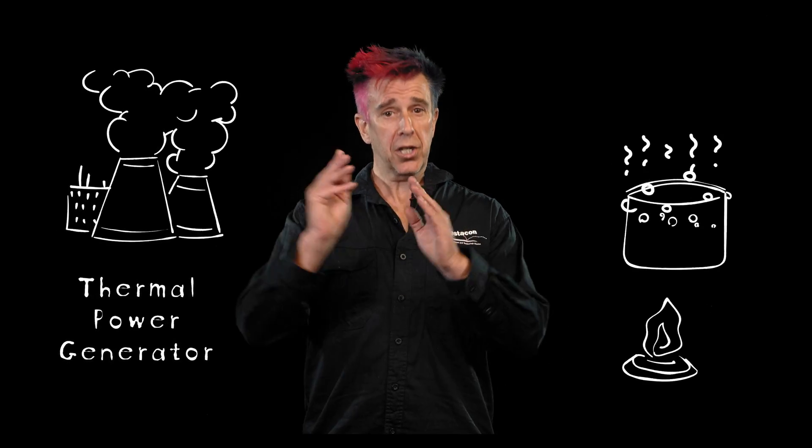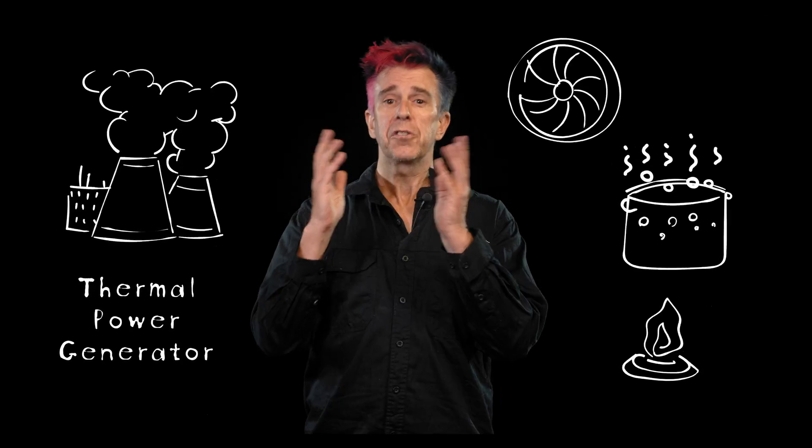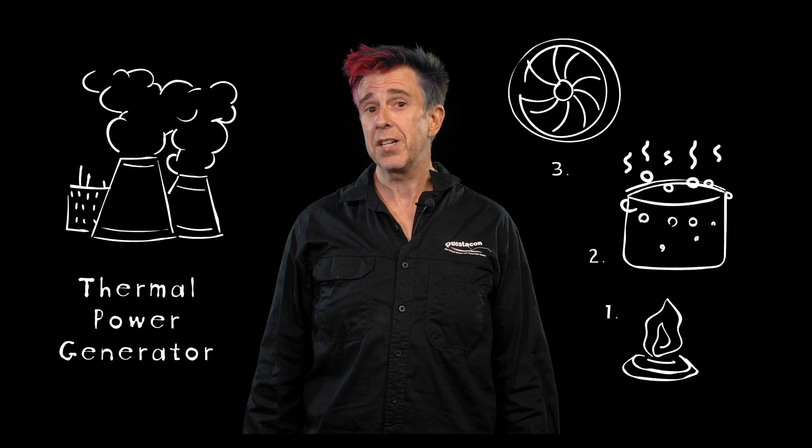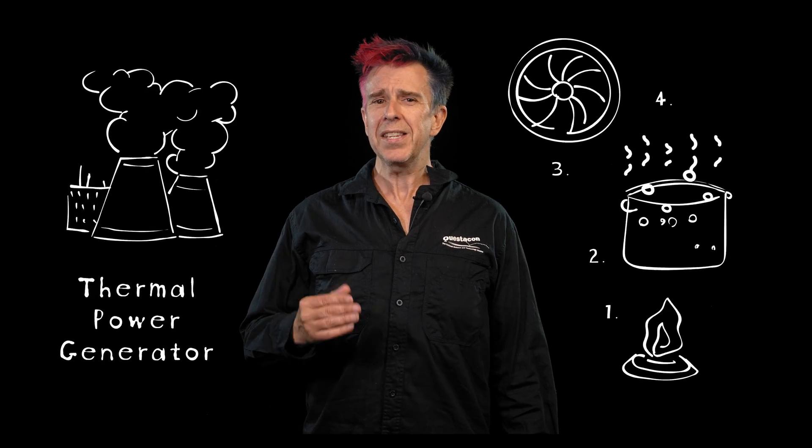The majority of electricity that is generated is done through another basic device: a thermal power generator. Quite basically, you burn a fuel that boils water to create steam, which turns a wheel to make electricity. This is chemical energy to heat energy to movement energy to electrical energy. This is not an efficient process, as a lot of the starting energy is converted into heat energy. In fact, we can refer to this as a leaky pipe.